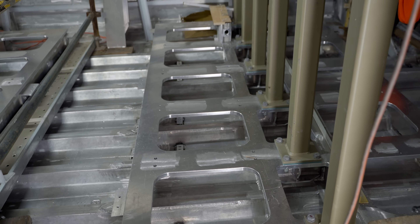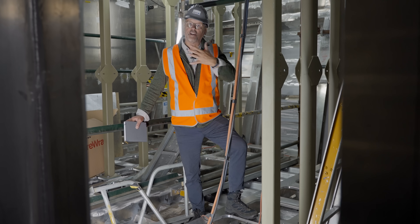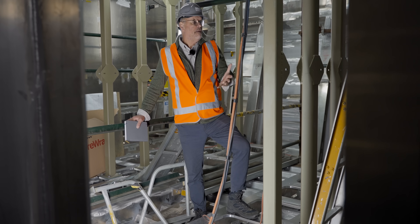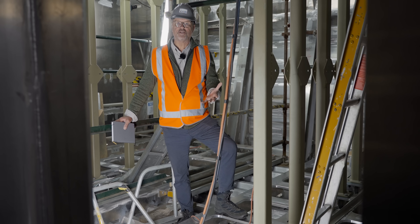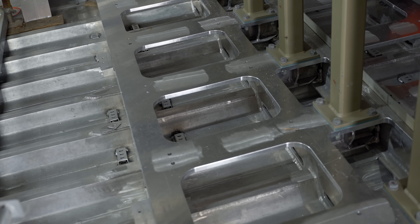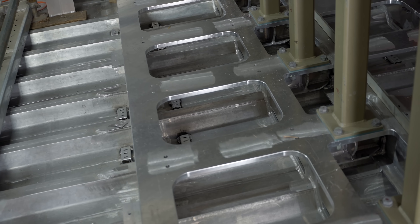I'm standing in one of four battery rooms on board the ship. There's a lot of construction going on all around me — this is where the batteries will sit, and eventually they'll go right up to the ceiling. There's 250 tonnes of batteries being installed on the ship: 40 megawatt hours of power. Each of these battery bays is isolated from the rest of the ship — they've really worked out how to do this.